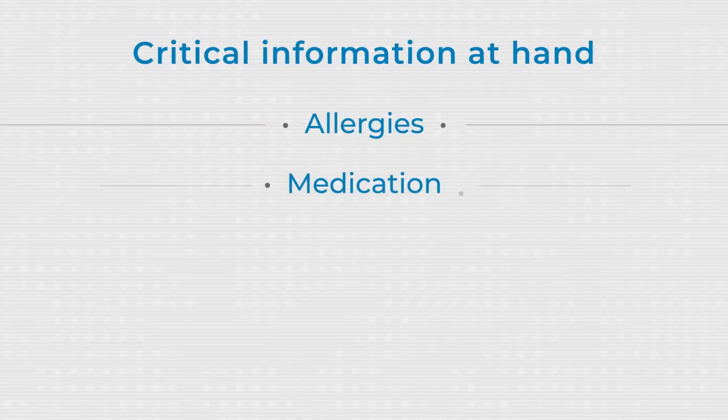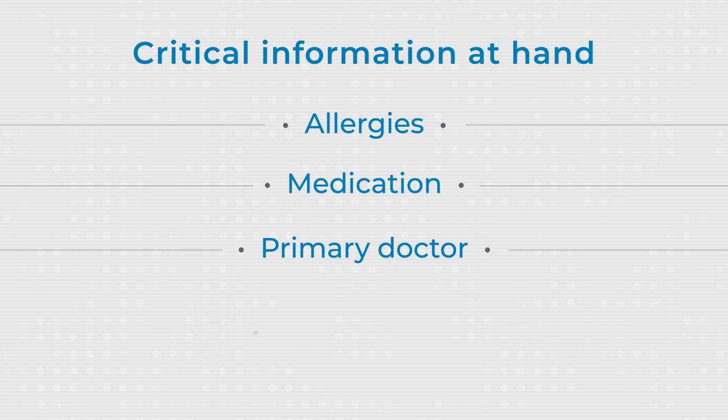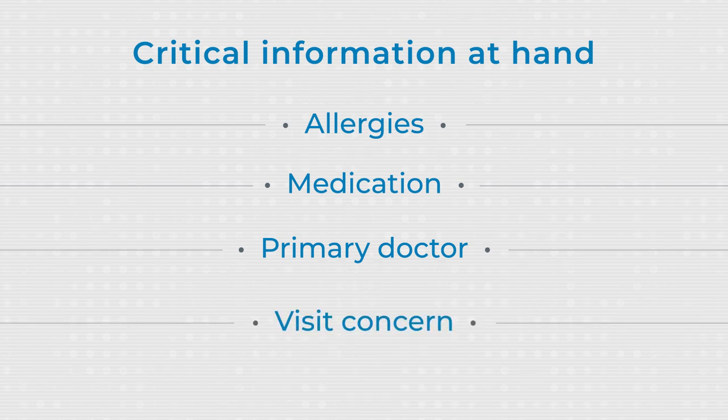I am also able to gather information about the patient that they may not be able to articulate when they're having an emergency. Information that's critical, such as allergies, medications, who their primary doctor is, why they're being sent in.